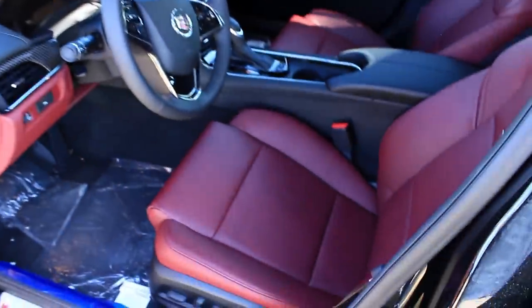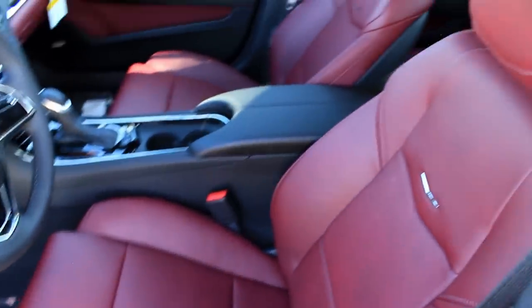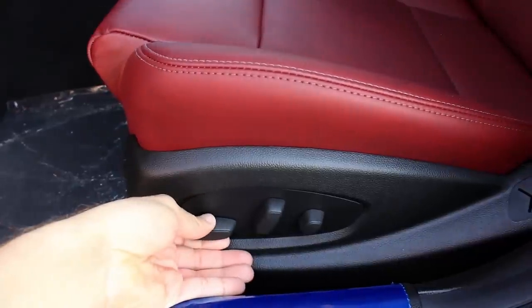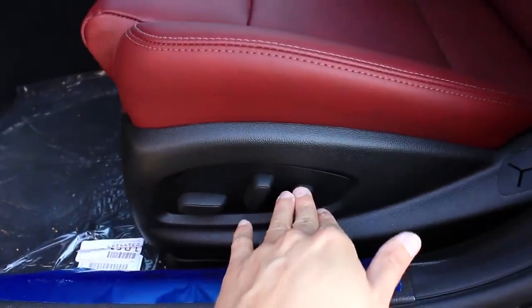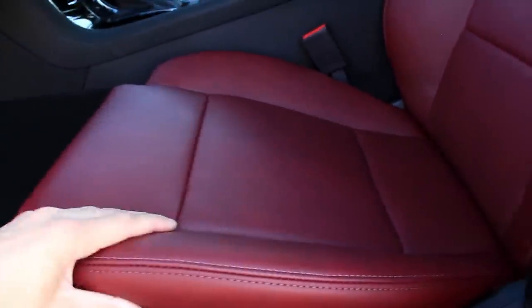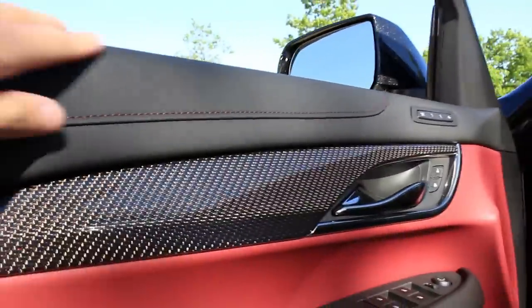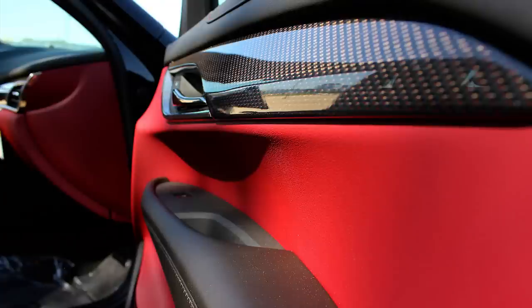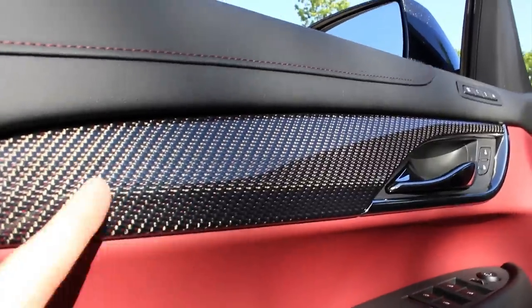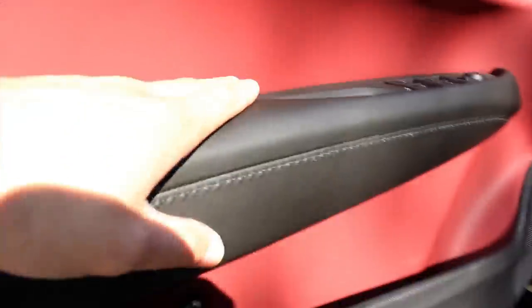Get a load of this beautiful red interior — I love this combo. It's an eight-way powered seat; get all the thigh support you want, back rest, and lumbar support. Love the perforated texture of this leather and the stitching — really looks nice, doesn't look cheap at all. The materials on the door panel are excellent, everything is soft to the touch.